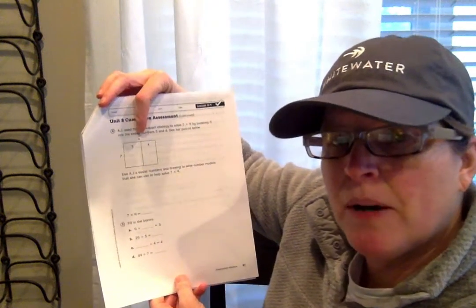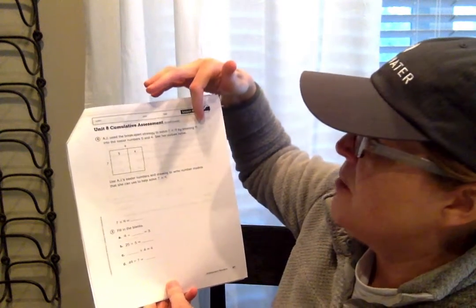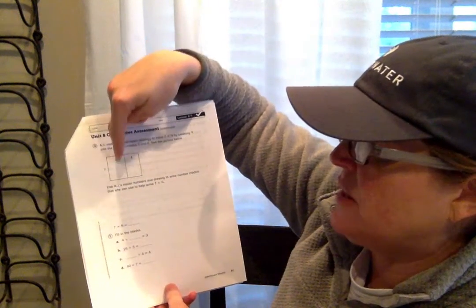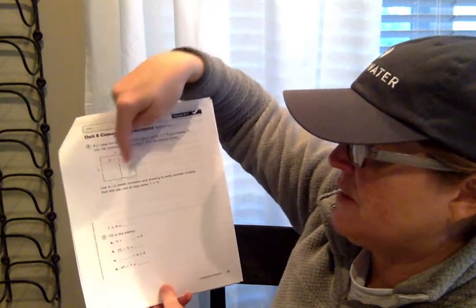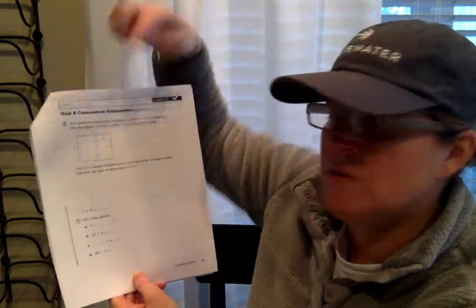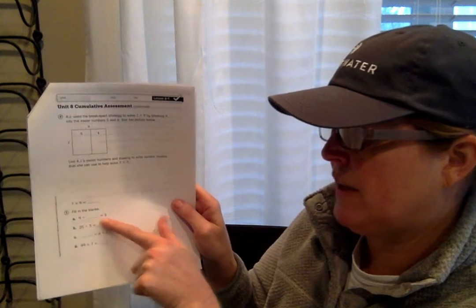Now we're going to use the break apart strategy. Do you remember when we did that together? We're going to break a bigger number into two smaller numbers. Here I have seven times nine. It says AJ used the break apart strategy to solve seven times nine by breaking nine into the easier numbers five and four. So we're going to have AJ multiply these two smaller rectangles: seven times five plus seven times four. Show me all the steps — you guys remembered it, you're really good at it. Show me the three steps: seven times five, seven times four, add the two smaller rectangles together, and you find the answer for seven times nine. Then you're going to fill in the blanks for the division problem — look really carefully at what you're filling in. Make sure you're reading the problem super carefully and slowly. That was number five.